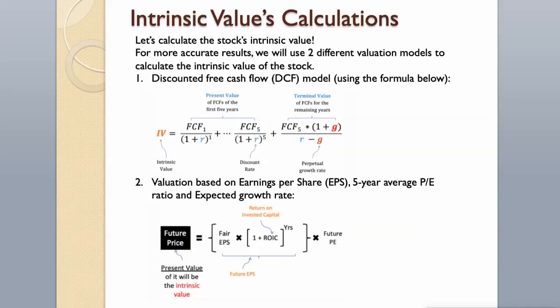Let's calculate the stock's intrinsic value. For more accurate results, we will use two different valuation models: the discounted free cash flow model using the formula below, and valuation based on earnings per share, 5-year average P/E ratio and expected growth rate.